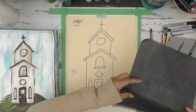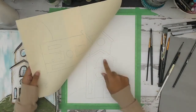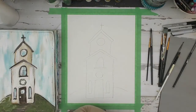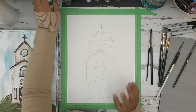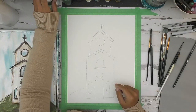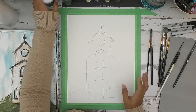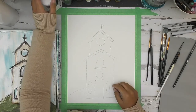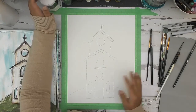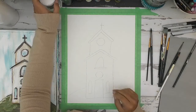I've already transferred mine — you can see that church there. Now let's talk about paint colors. These are just suggestions; please feel free to use any color you want. There are no rules in art! If you have something similar but not the same name or brand, that's okay too — just get close.